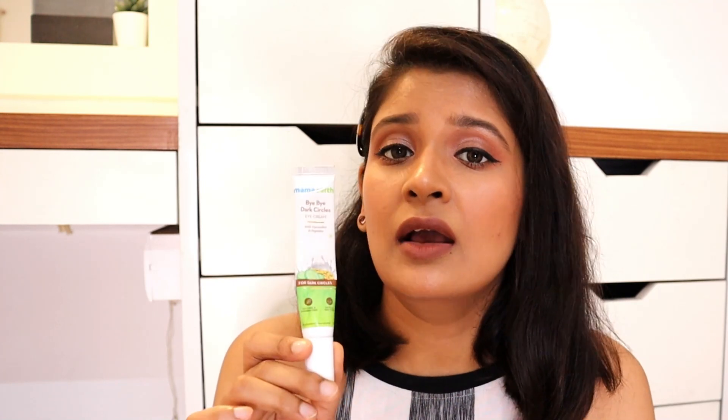Next is the Mamaearth Bye Bye Dark Circles cream. This is not a wonder product — it will not magically take away hereditary dark circles. But with consistent, regular use you can see a visible difference in how your dark circles appear. Highly recommend this one if you have dark circles.